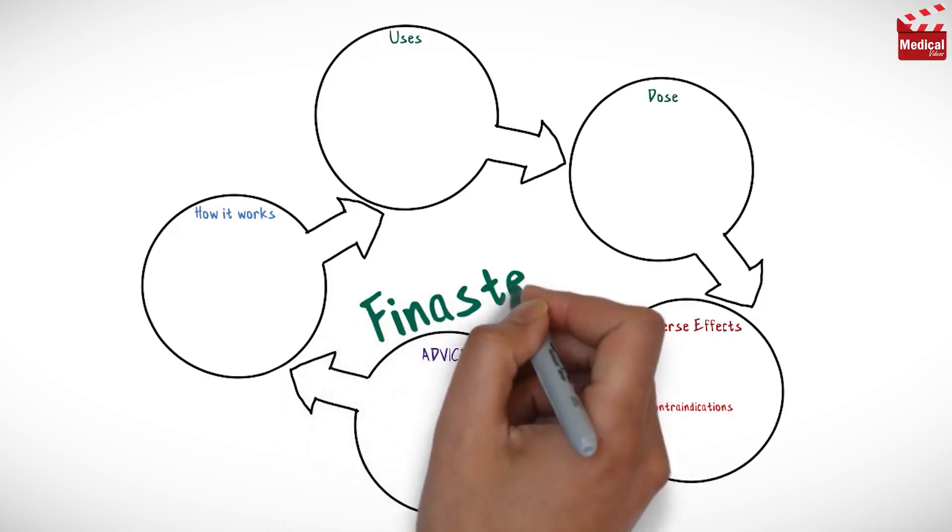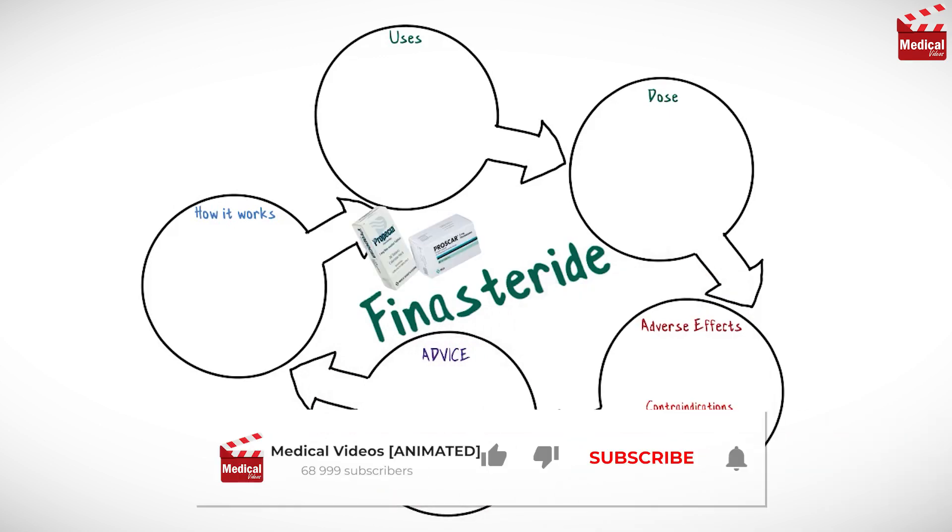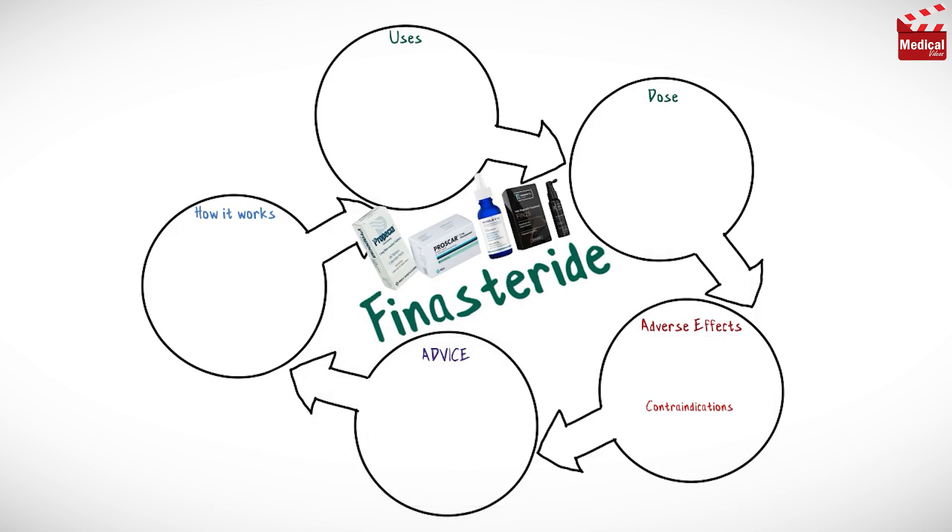In this video we'll briefly discuss what is finasteride and how it works, what it's used for, the dose and side effects, and contraindications and precautions.